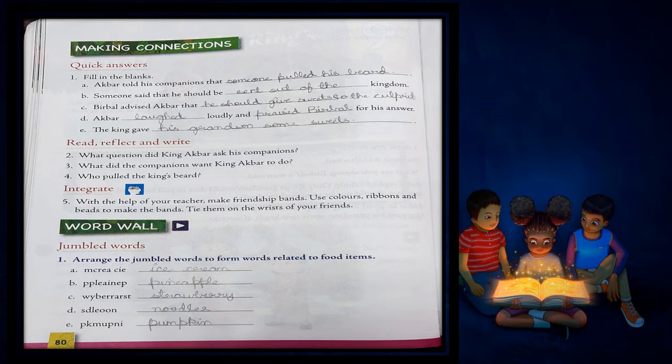C. Birbal advised Akbar that he should give sweets to the culprit. D. Akbar dash loudly and dash for his answer. Akbar laughed loudly and praised Birbal for his answer. E. The king gave dash — the king gave his grandson some sweets. These were the answers.